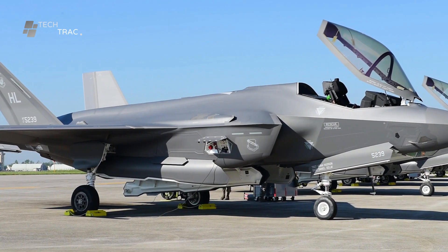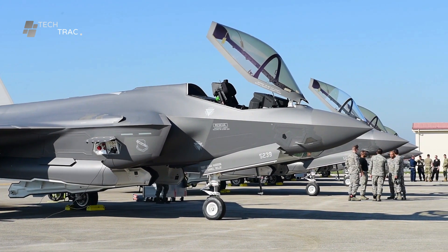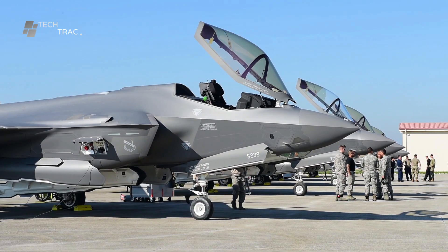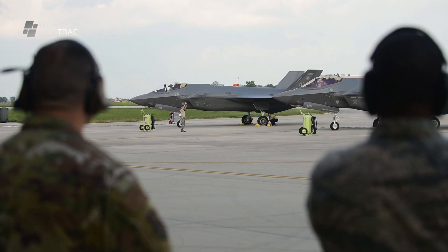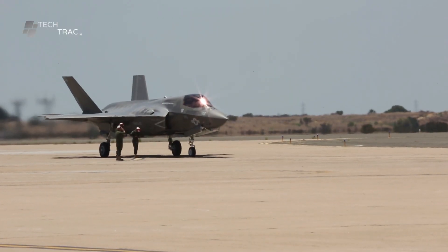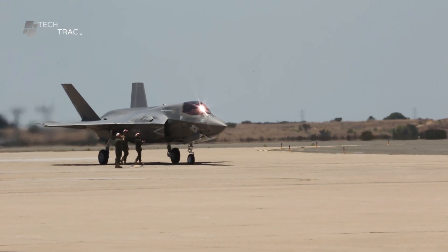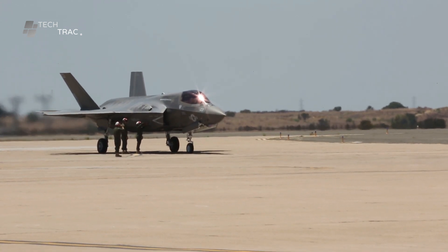The F-35 Lightning II fighter jet is one of the most advanced fighter aircraft in the world, designed to carry out a variety of combat missions with a high degree of success. The success of these missions depends not only on the technology of the aircraft itself, but also on the thorough preparation of the crew involved.